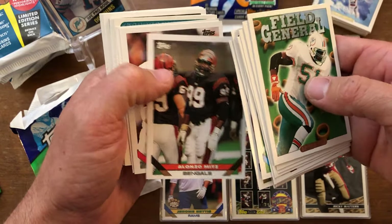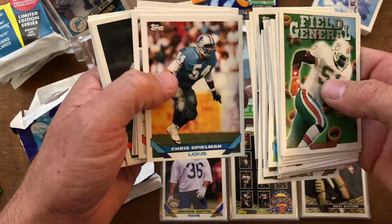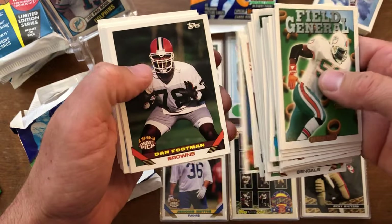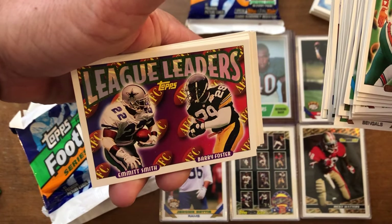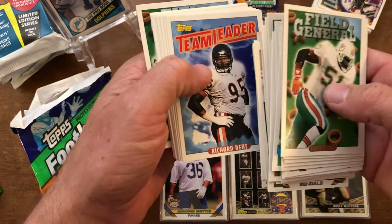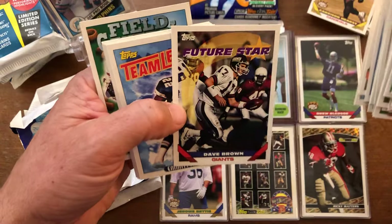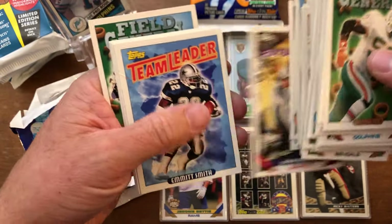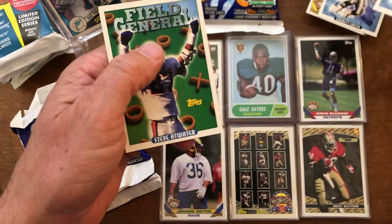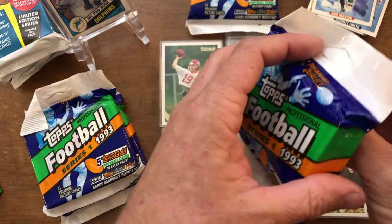Sean Salisbury, Chip Banks, Alonzo Mitz, Rodney Hampton, Ampley. Did a little flipperoo — shabam! Vincent, Anthony Pleasant, Jerome Henderson, Spielman, Pete Stoyanovich. Russell Maryland from the University of Miami, Dwayne Harper, Reggie Roby, Dan Footman. A little league leaders — Emmett Smith and Barrett Foster, we'll put that on the side, that at least gets a sleeve. Jeff George, Garrison Hurst rookie. Ron Hampton, Dave Brown future star — I don't think so. Another Emmett Smith! Brian Cox, Seth Joyner, Dan Footman again, Marino, Steve Atwater.